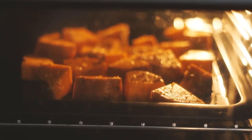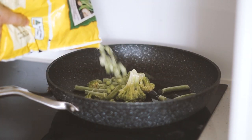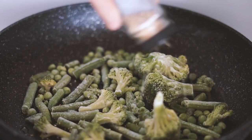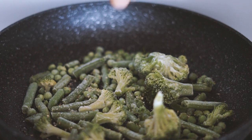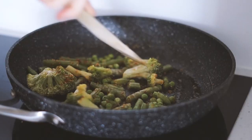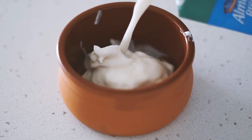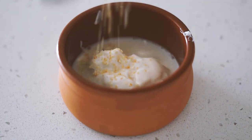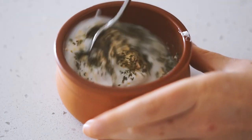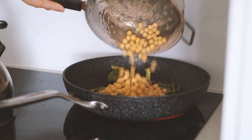Whilst that was happening, I put some olive oil with some frozen green veg onto a pan with some garlic, salt, pepper, and paprika, and mixed that all together. Whilst that was going on I decided to make a dressing with some vegan mayonnaise, some almond milk, some garlic, and some basil, and mixed that all together.